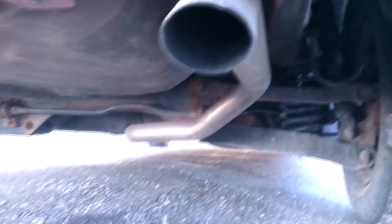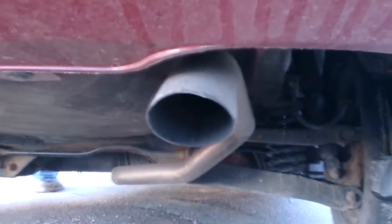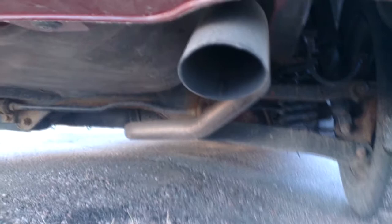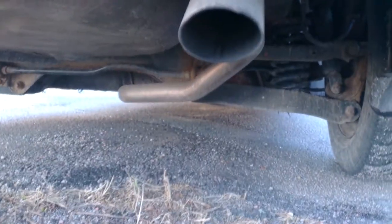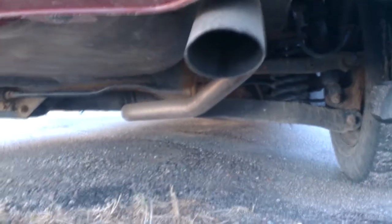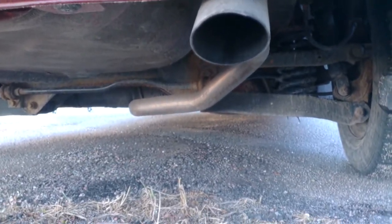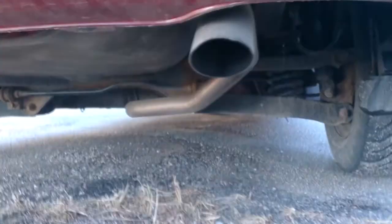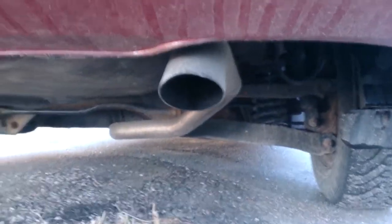From the back end, it kind of sounds like somebody stuck a fart can to a lawnmower — but I think that's just my camera. That is my extremely brief review on the 2009 Hyundai Elantra, and I thank you for watching.